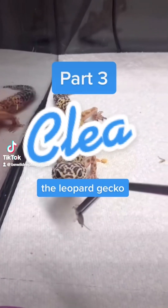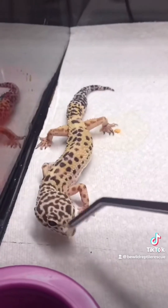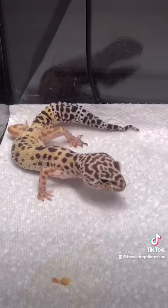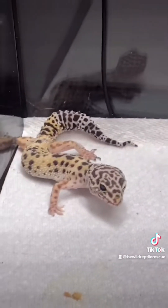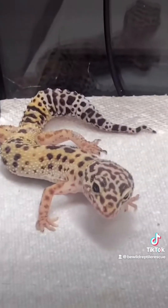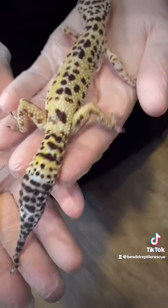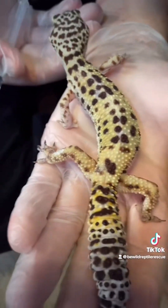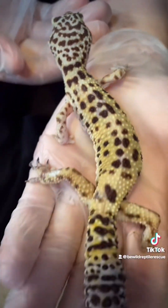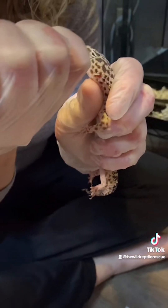It's only been one week since Clea the leopard gecko was surrendered, and yesterday she willingly took a few live insects. While it's always promising when an animal starts to eat on their own, it's especially exciting for Clea because it shows her vision has improved enough that she can see the insects. Her body condition is already looking much better as well, and we have high hopes that she's going to make it through this just fine. A few of those necrotic toes have already fallen off, and the rest are close to doing so, and luckily we're not seeing any signs of infection.